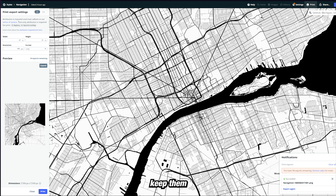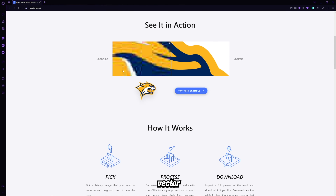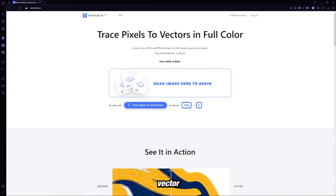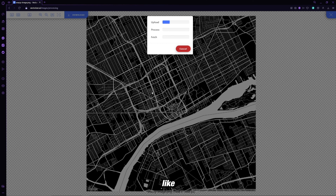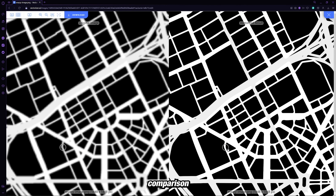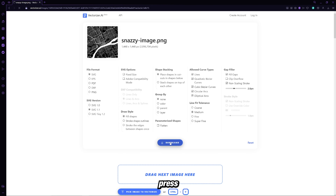You can flip-flop between the two and keep going until you've got all sorts of cities. To upscale an image from Snazzy Maps, go to Vectorizer AI — it's a free AI tool where we can turn any image into a vectorized image. I upload my image, which is kind of blurry, let it do its process, and here's the vectorized version. You can see what it looks like when you zoom all the way in compared to the original from Snazzy Maps, and then just go to download.